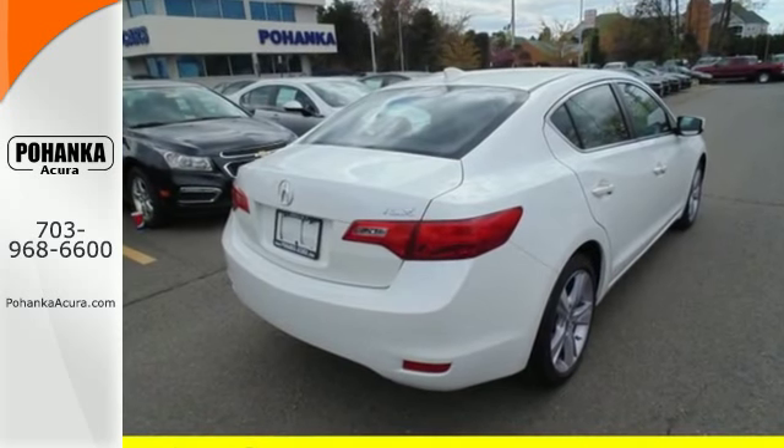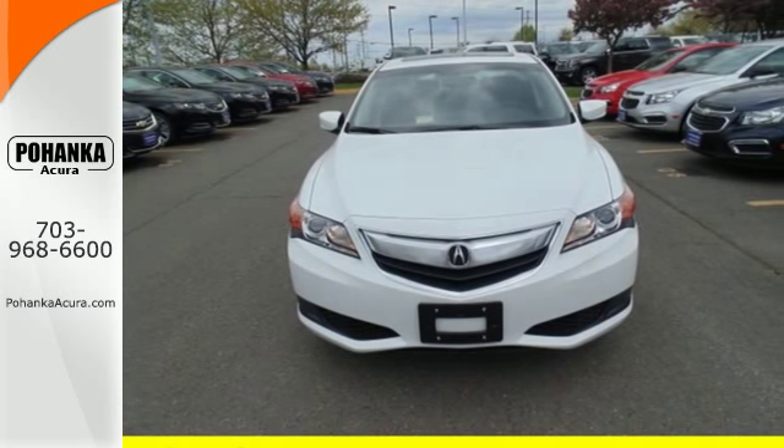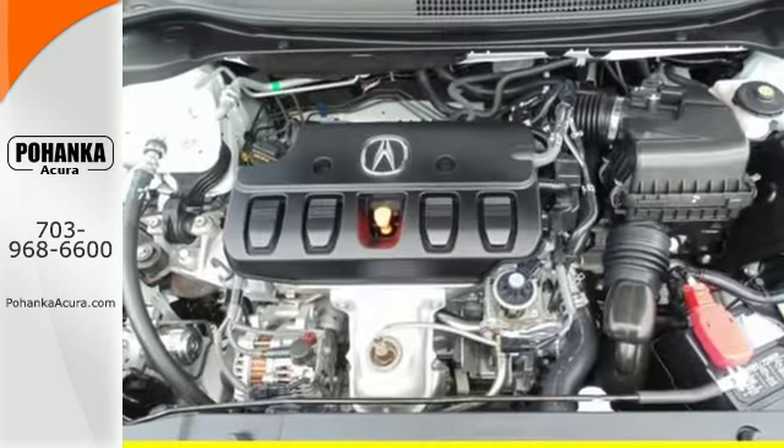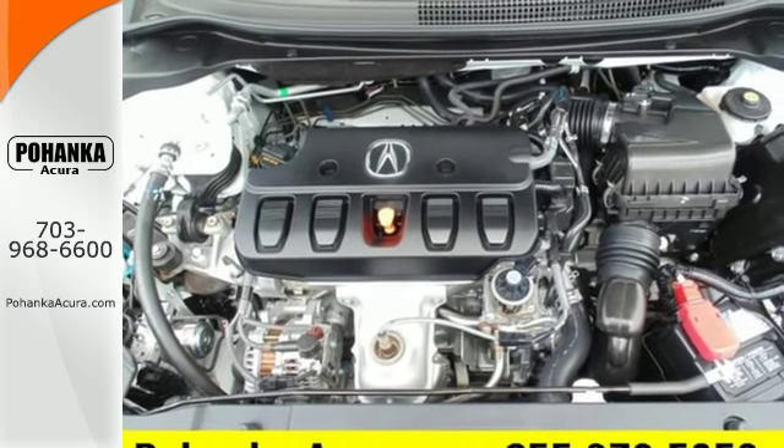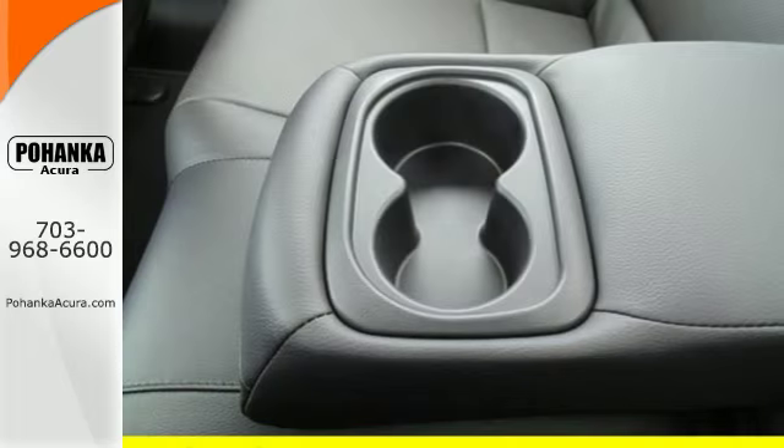Convenience is achieved with climate control, Bluetooth hands-free link, keyless access, and heated mirrors. Want more? How about a refined road presence and spirited performance? The heated seats keep you comfortable no matter how cold it is. Enjoy its sporting good looks and state-of-the-art features.